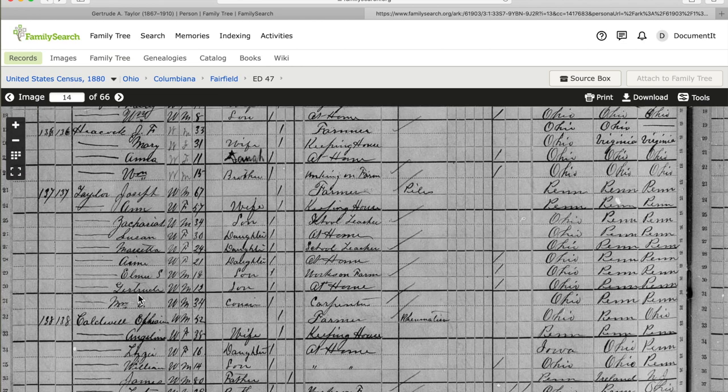Next we have a 12-year-old Gertrude Taylor in the 1880 census in Fairfield, Columbiana, Ohio. She's listed with parents Joseph and Ann, which matches the birth record, all the way down to the Ohio birth listed for Gertrude. One concern is that here she's listed as male and as a son in the household, but we'll look at other records to verify. We have a nice snapshot of the family with siblings Zachariah, Susan, Marcetta, Amy, and Elmer, along with occupations — her dad's a farmer, a brother and sister are school teachers, and Gertrude is at home.